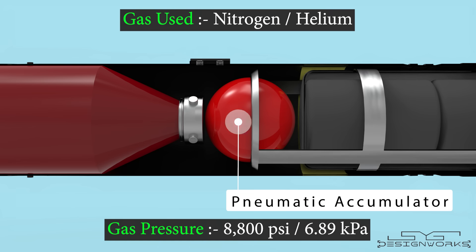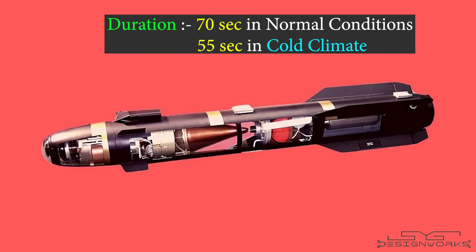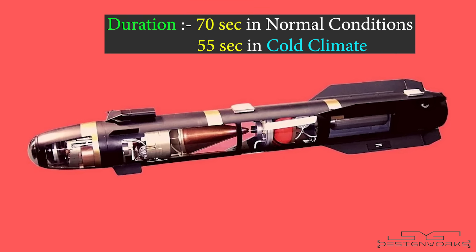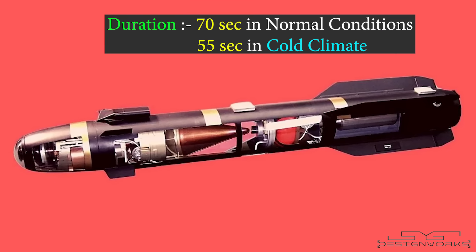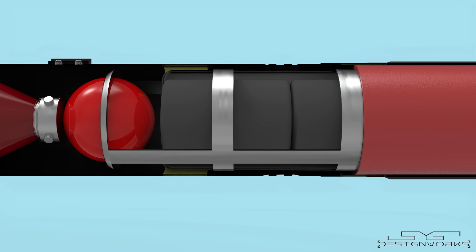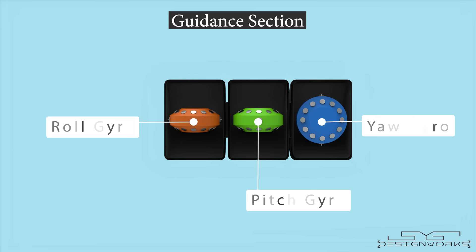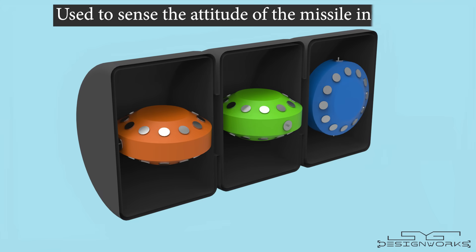Nitrogen or helium gases are stored in this accumulator, pressurized to 8,800 PSI. They can last up to 70 seconds in normal conditions and 55 seconds in cold climates. These gases are used to move the fins with the help of electro-pneumatic actuators. Inside the guidance section you'll see three gyros: a roll gyro, a pitch gyro, and a yaw gyro. These gyros are used to sense the attitude of the missile in flight.